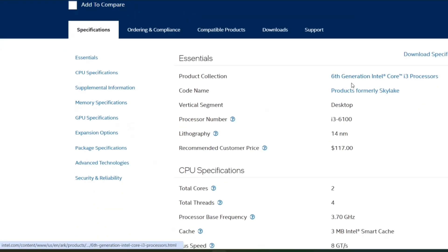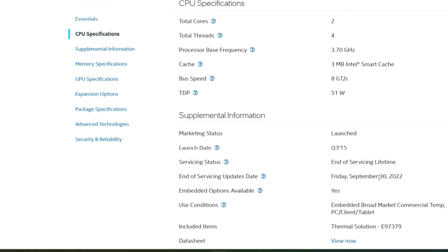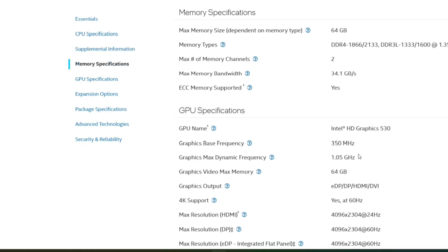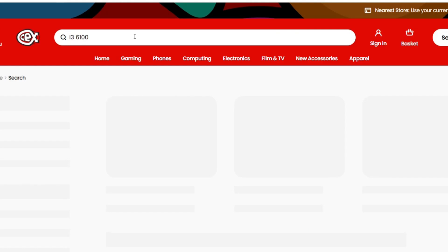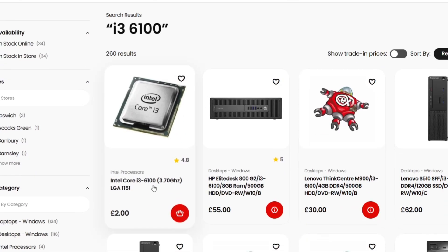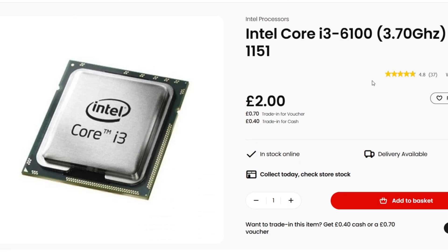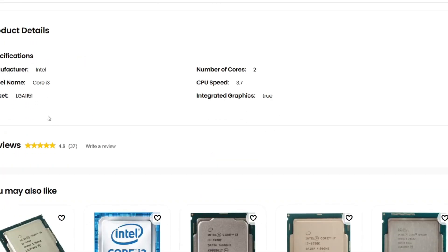Hello again and welcome to Retro PC Refurbs. Today, following on from the LGA 1151 series, we have the i3 6100 — a 6th gen, 2-core, 4-threaded CPU running at 3.7 gigahertz, using DDR4 RAM at 2133 megahertz. This can be found online for as little as two pounds or two dollars sixty cents. Here are the benchmarks.